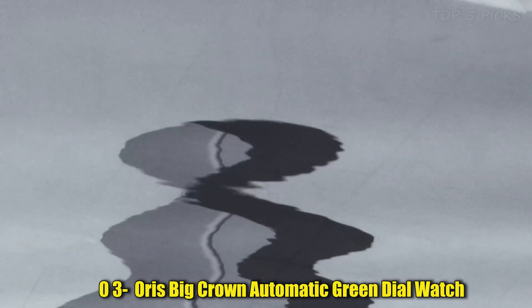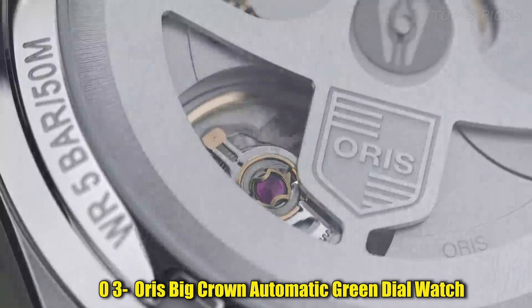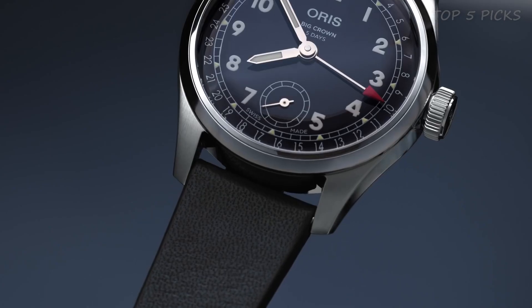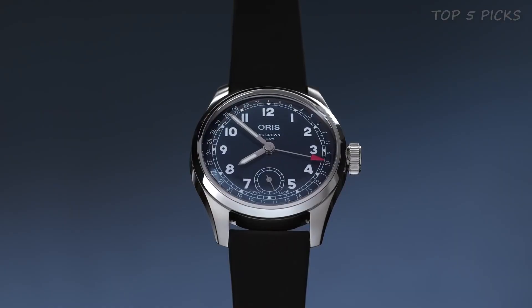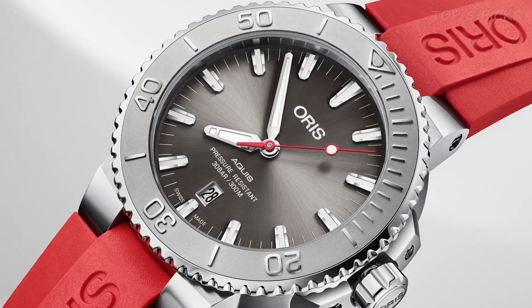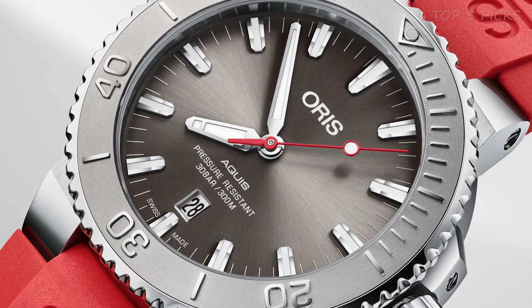Number 3: Oris Big Crown Automatic Green Dial Watch. The watch has a round shape and features a dial window made of sapphire crystal. The case diameter measures 45.5 millimeters, and the case thickness is 16 millimeters. The band width is 18 millimeters and is available in black and blue colors. The dial color is blue, and it has a calendar function that displays the date. The watch movement is powered by a Japanese quartz mechanism, and it is water-resistant up to 100 meters, making it suitable for various water activities.